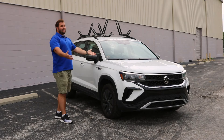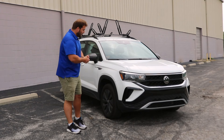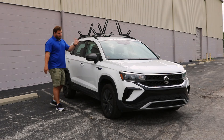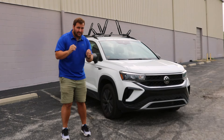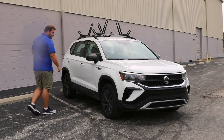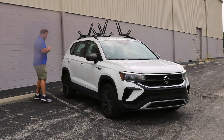Now obviously it is starting to rain and that's not a good thing when I'm shooting a video, so I'm going to make this quick. We just had the car all detailed and washed up and the rain seems to think it's going to help us out. Overall, once again, this is the 2024 Volkswagen Taos and it's a pretty impressive little compact SUV — let's take a walk around it now.